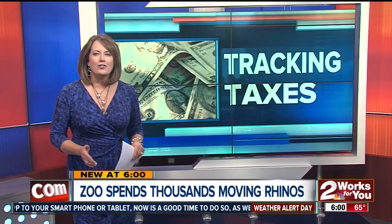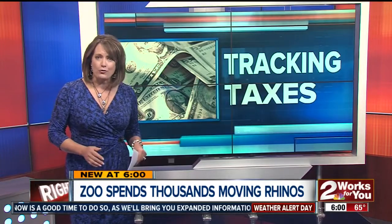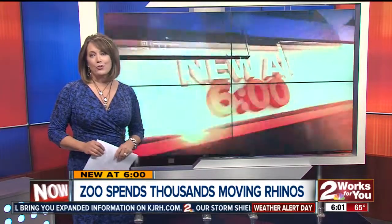New on 2 News at 6, tracking your tax dollars tonight. The Tulsa Zoo is spending thousands of dollars to move rhinos from one exhibit to the next. It costs a lot of money to move them safely, but 2 News reporter Will Dupree is live to show us how the zoo is actually saving some money.